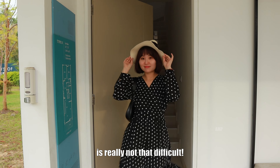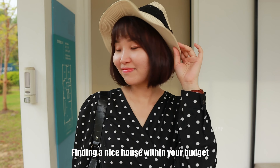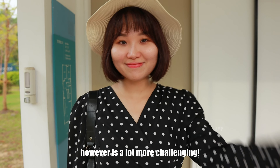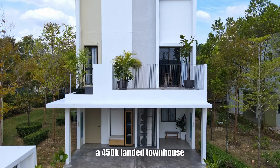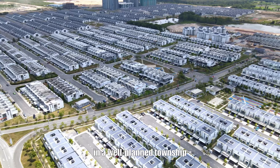Finding a new house to stay is really not that difficult. Finding a new house within your budget, however, is a lot more challenging. Today I'm going to show you a 450k landed townhouse in a well-planned township.